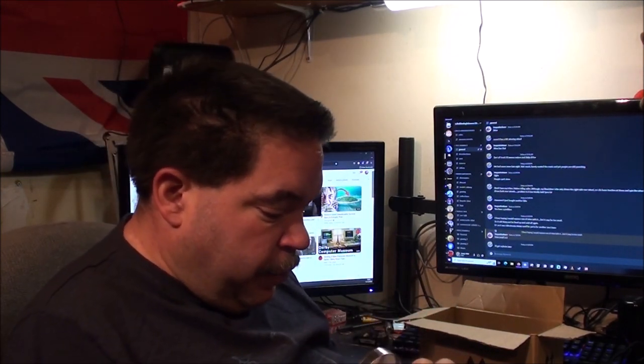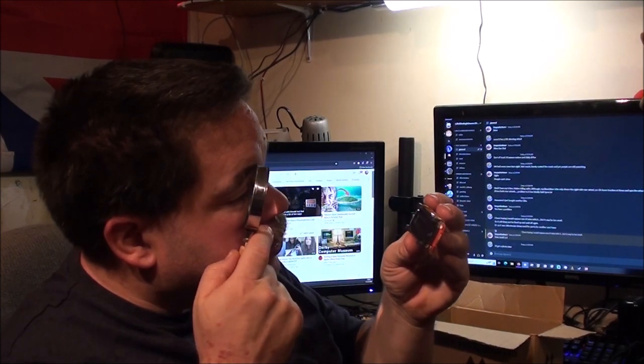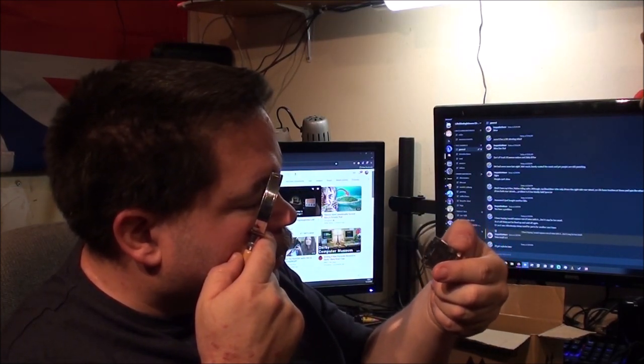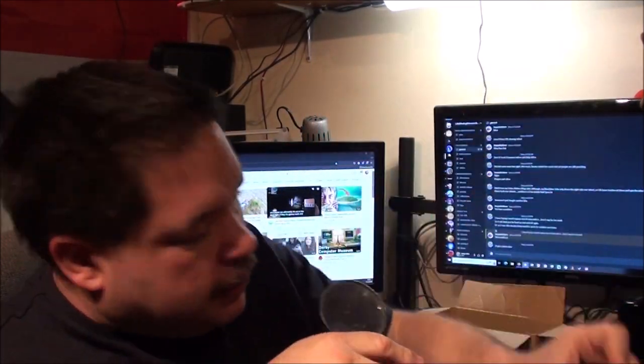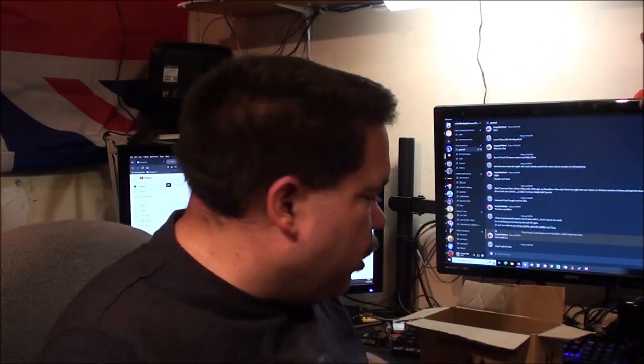This one might be a duplicate — in fact I know it is. It's a Corgi... no, it's a Fiat X19. I think I do have one in these colours so that'll get compared, but I think that one is actually in better condition than the one I've got on the shelf.